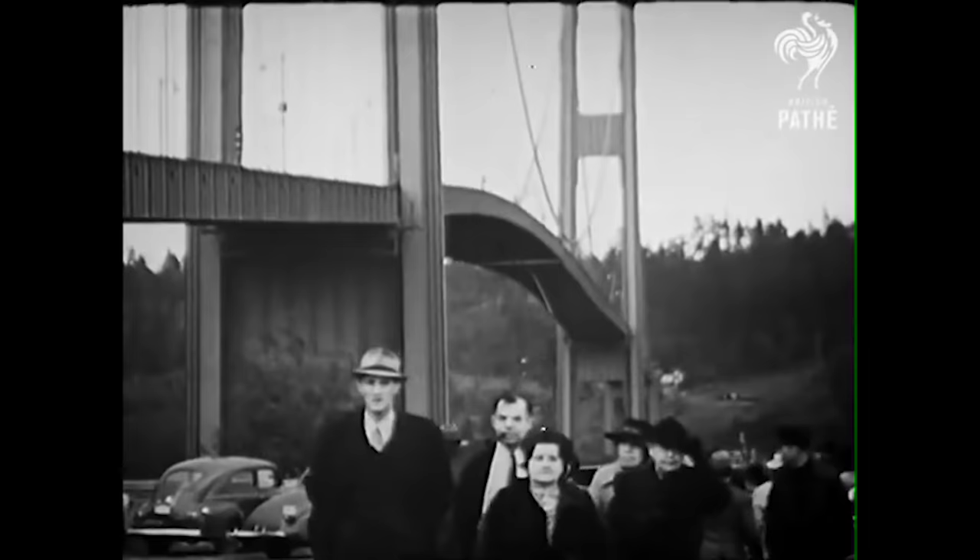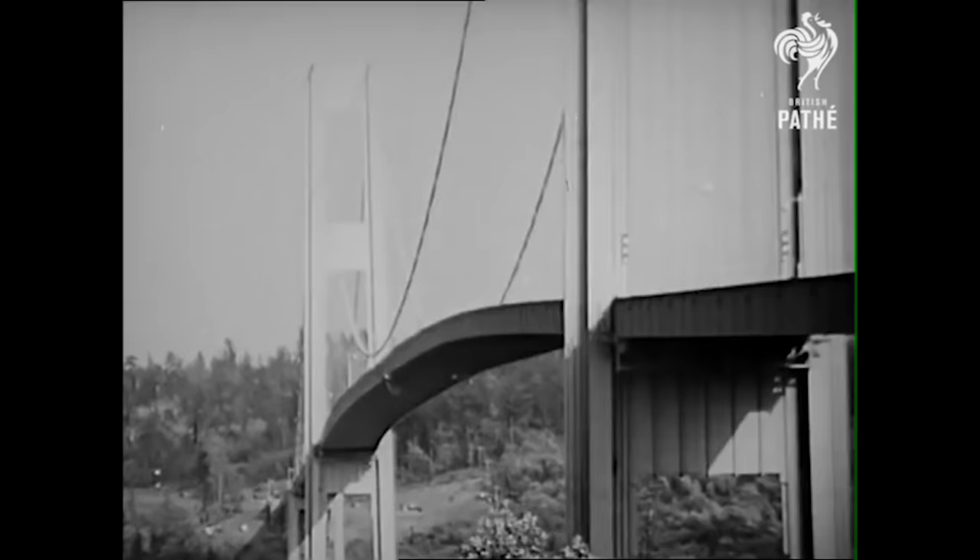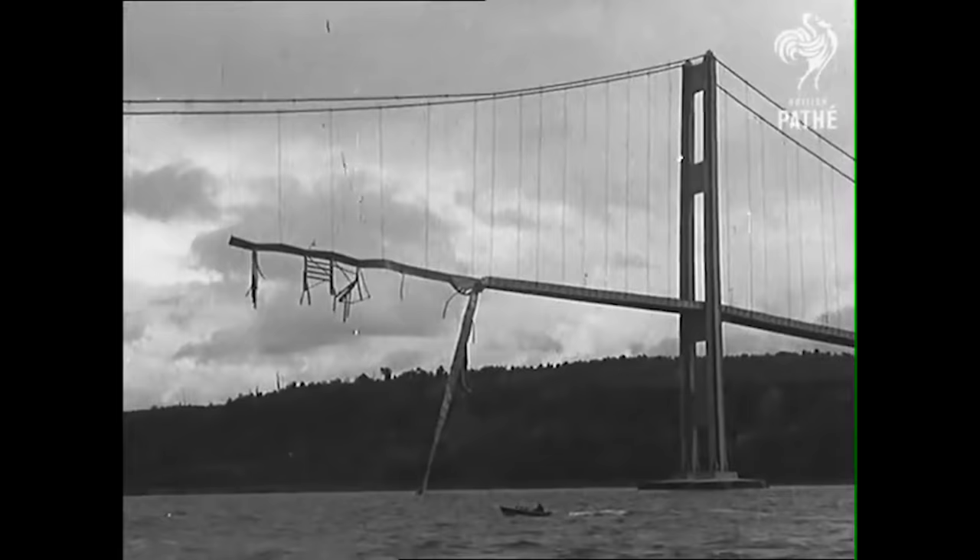They had an old saying when I was in engineering school — in my very first week, our professor told us: if you ever design a bridge that fails, you'd better be under it when it does. And they showed us the now famous Tacoma Narrows bridge collapse as a lesson.